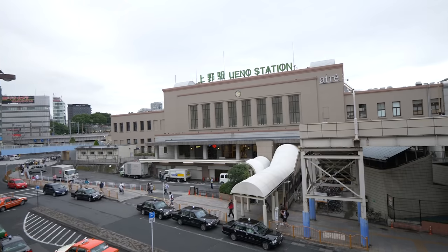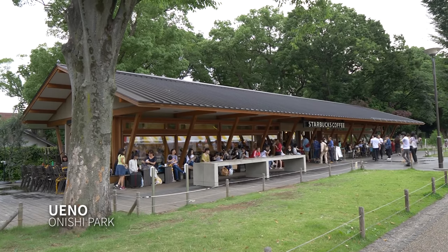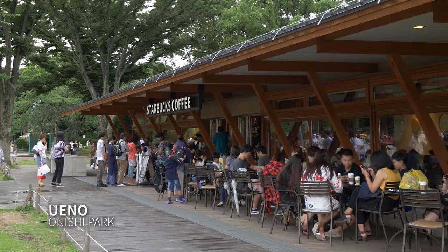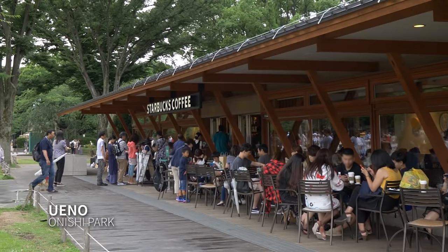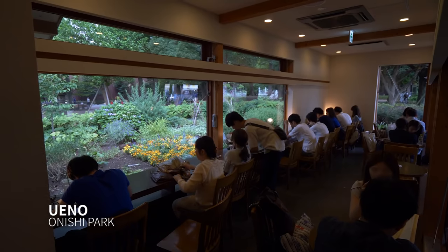One of my favorite places in Tokyo is Ueno, and the park — and yeah, there's a Starbucks there too, and I love it. It's quite busy, no secret like the one in Omotesando, but still surrounded by trees and people. It's a mini escape from the traffic just a hundred meters away.